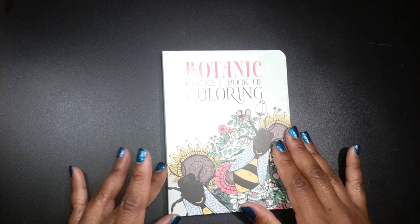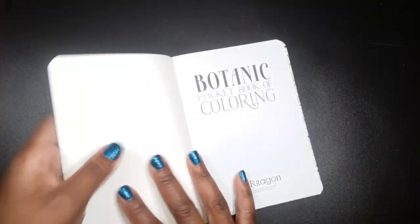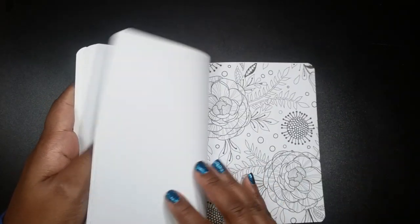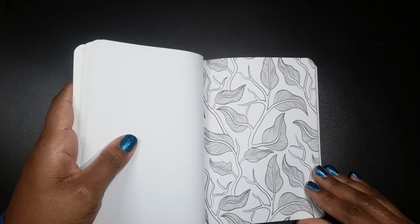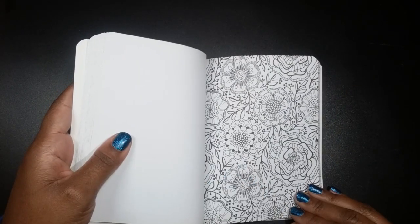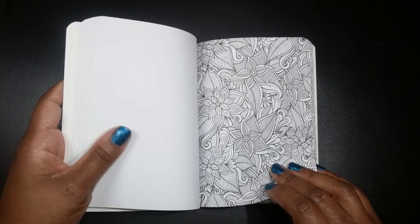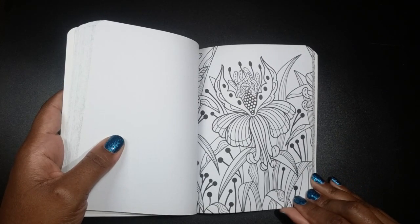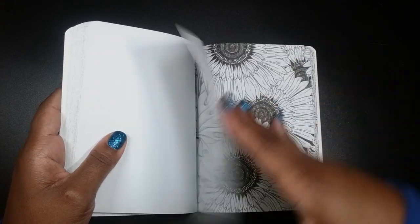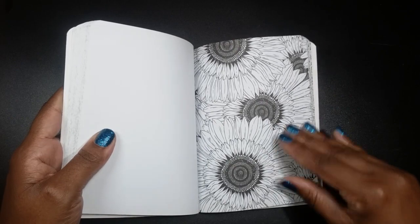Last but not least in the coloring book section is Botanic Pocket Coloring Book by Paragon also. It has lots of botanicals — lots of your flowers, leaves, and some cute little daisies or sunflowers or something.